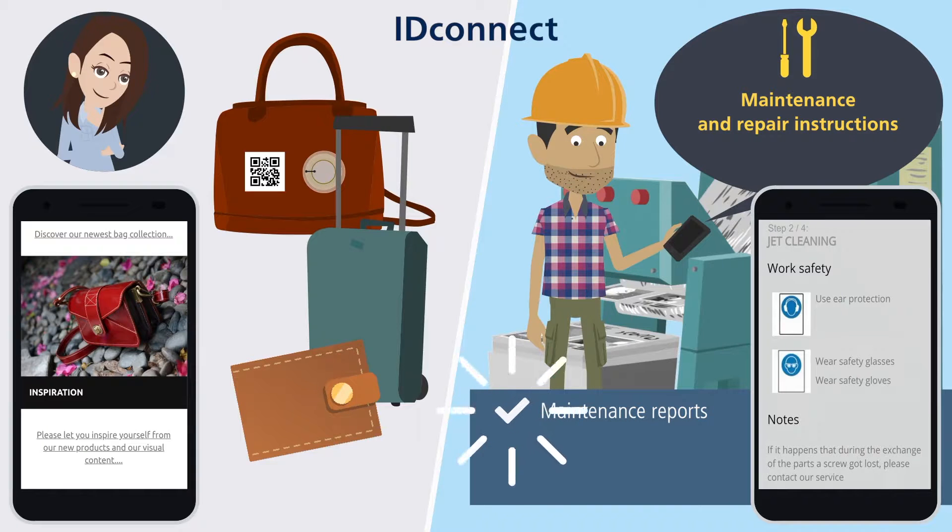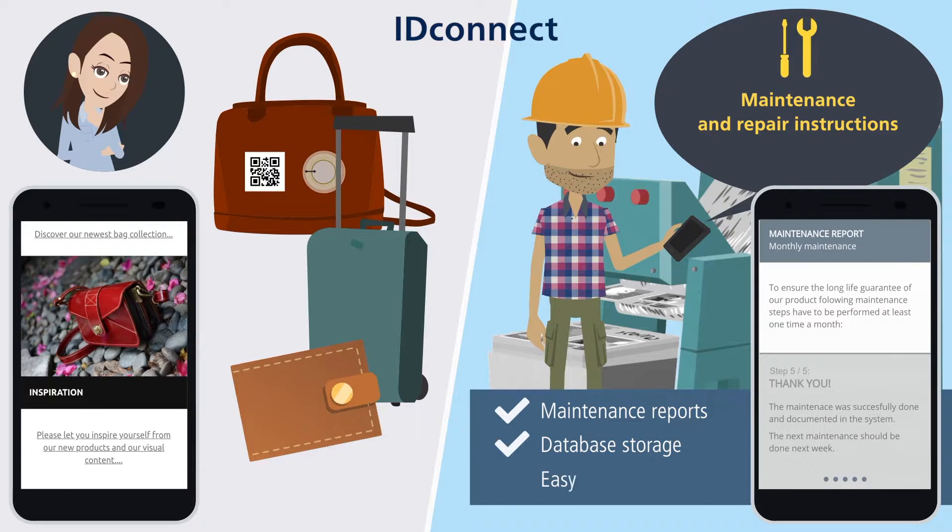These materials will be automatically documented and stored in internal databases. Contacts to service technicians are easily available. Juliet and Alex benefit from the advantages posed by ID Connect.